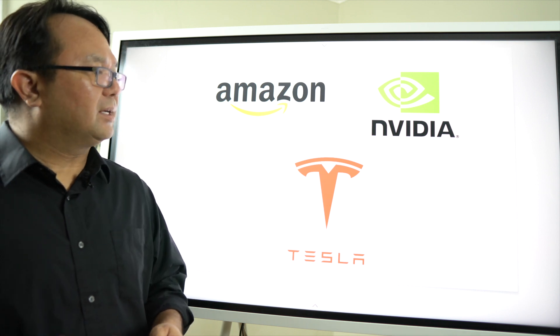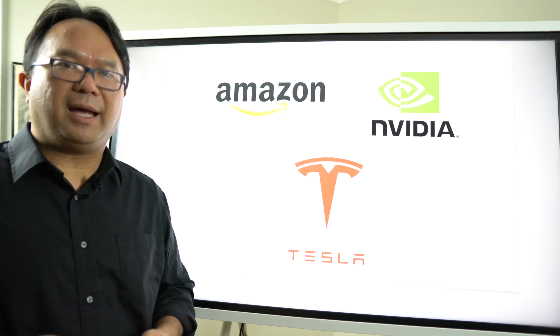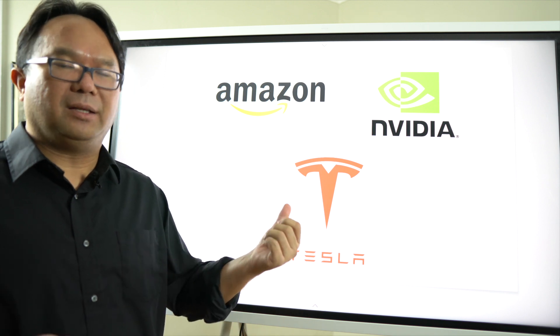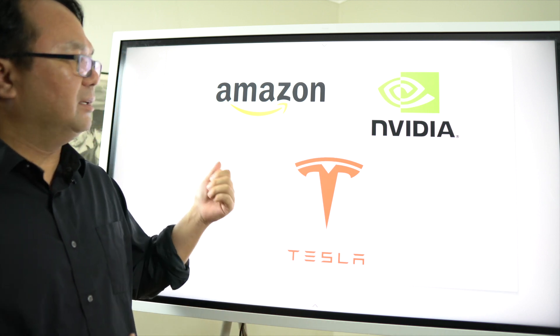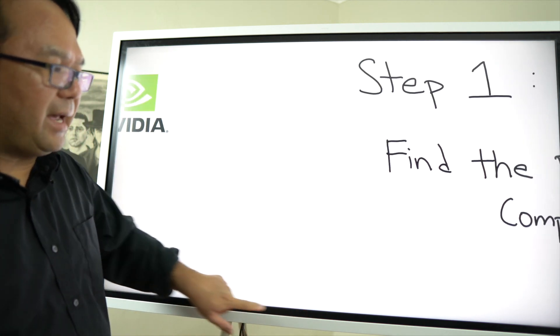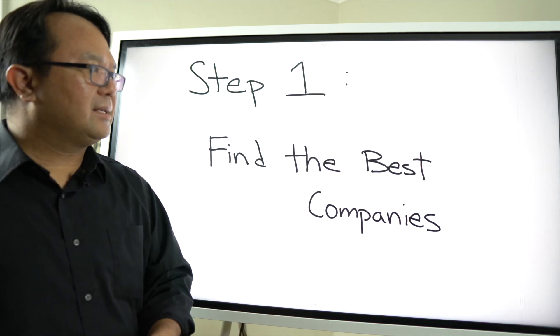Then you have what I like to call the red hots — companies that have been around for some time but maybe not as long, and that have really positioned themselves. I don't really need to go over these names: NVIDIA — I just did a video on that which you can click on the link above — Amazon, and Tesla. NVIDIA is definitely not a blue chip stock but very much a red hot company.